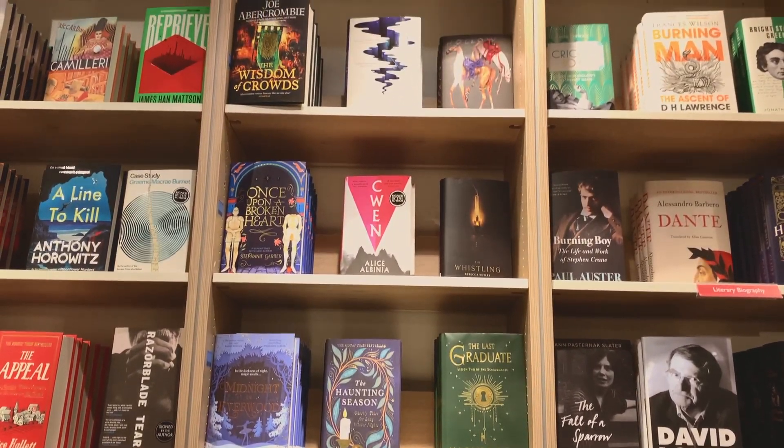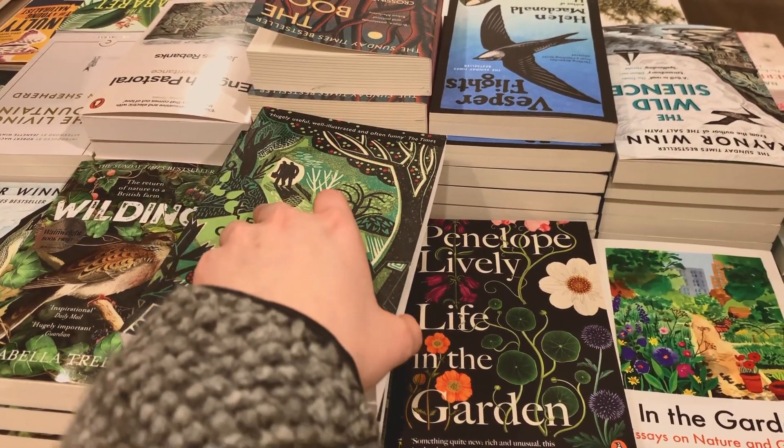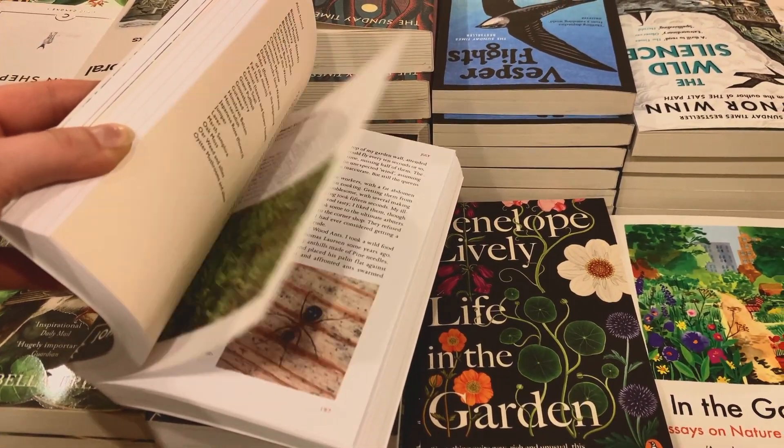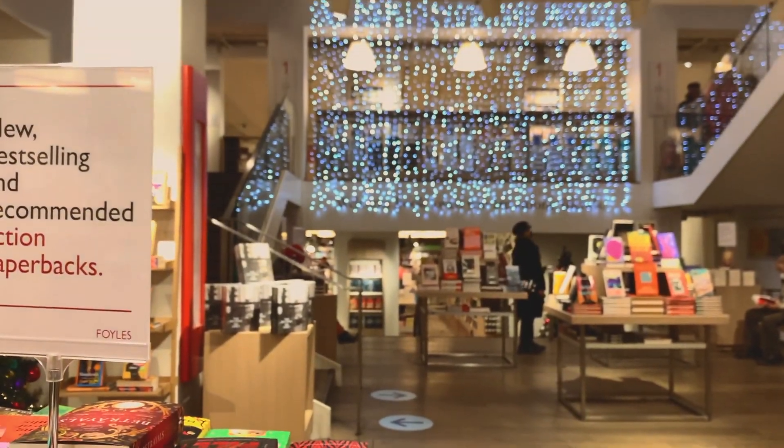It has five floors and each floor is different. Floor four holds language books and floor three music books. There are just so many different themes and genres in this shop, and as you can see it's just decorated for Christmas right now, which is stunning.